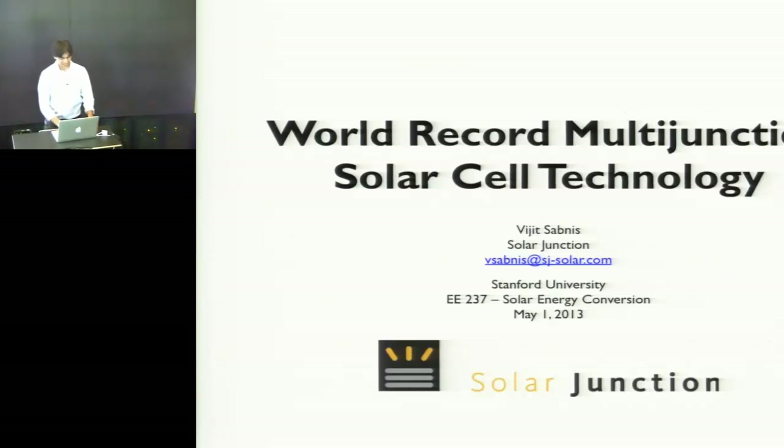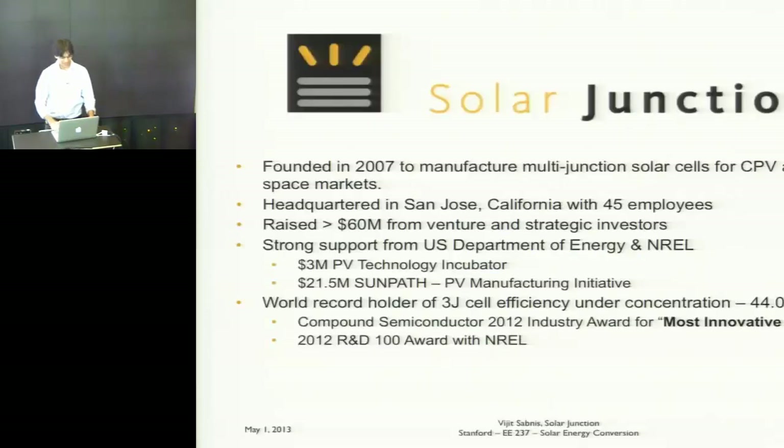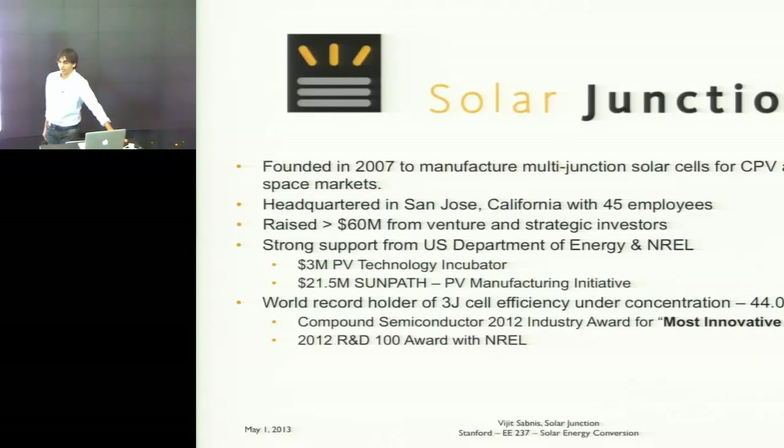Thank you for having me here today. It's a lot of fun to come back to campus and see how everything's changed over the last 10 years. Campus is a lot nicer than it used to be. Let me tell you a little bit about myself and the company. I actually worked in Coach's group as well as David Miller's group here back in the late 90s and early part of the first decade of this century.